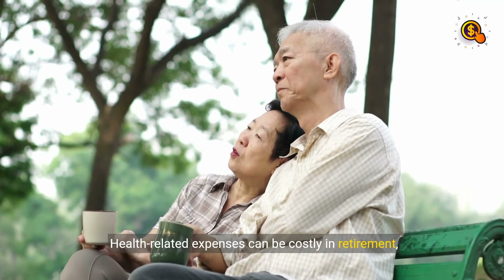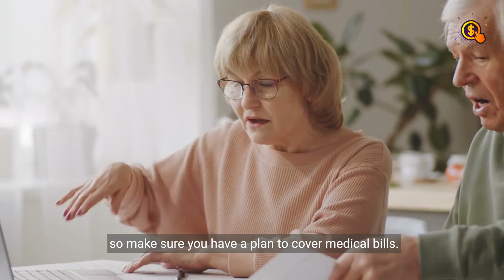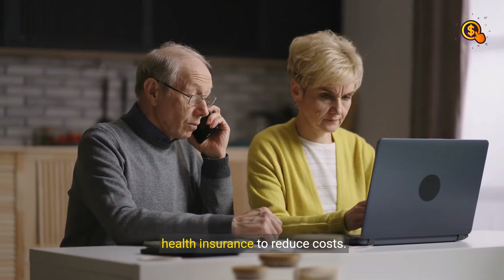Step 7: Health Care. Health-related expenses can be costly in retirement, so make sure you have a plan to cover medical bills. Go for options like health savings accounts or health insurance to reduce costs.